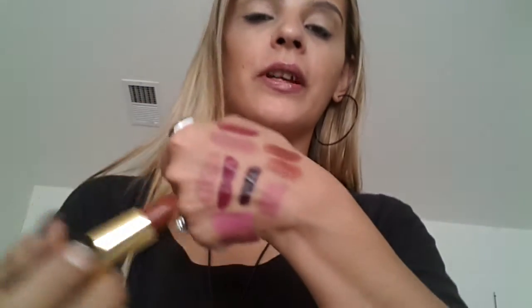Then we have two Revlon ones. I love Revlon Super Lustrous lipsticks. This one is in Sandstorm — I'm going to swatch it right here. It's right there, oh my God, it is a beautiful color. I have worn this so many times. And the last drugstore one is the Revlon Super Lustrous lipstick in Terra Copper — it has little flecks of glitter in it, but it's beautiful.